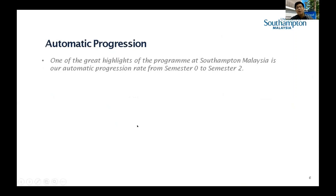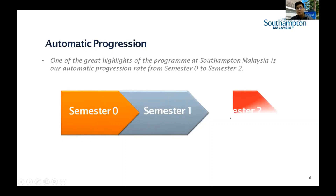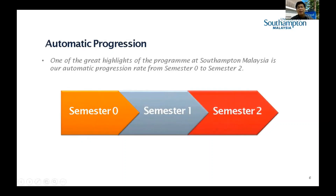One of the greatest highlights of our program is automatic progressions. We have semester zero, semester one, and semester two. The final exam happens at semester 2.1 — there's one written exam after semester one, and four formal written exams at the end of semester two. We also have coursework throughout. In semester zero, we have informal assessments that are not formally counted, but are good for lecturers to monitor student progress.